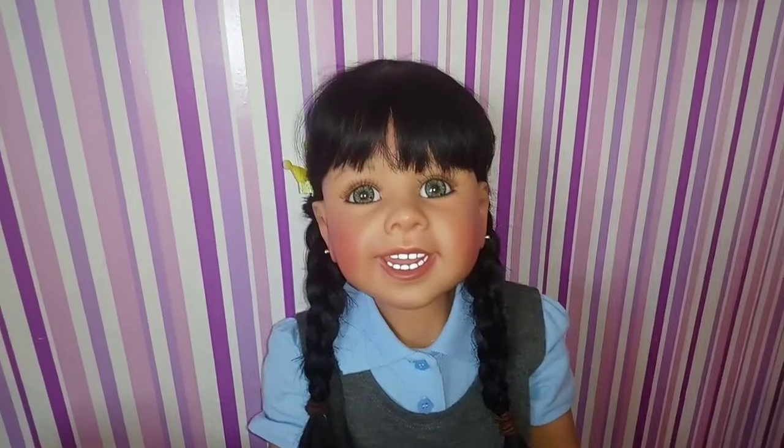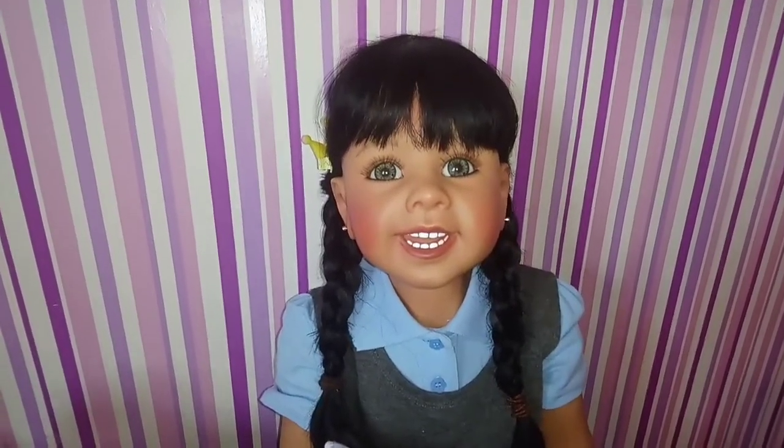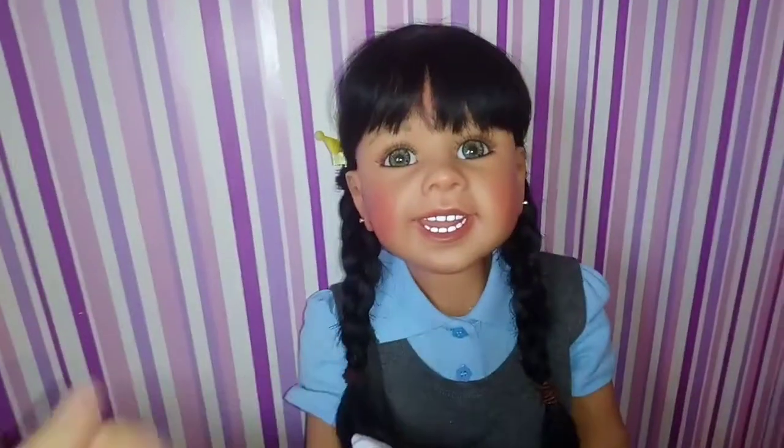I thought I'd start off with the biggest one in my collection and that is Miss Sierra. Sierra is Nadia by Monica Levenig and she's not actually a reborn — she's a masterpiece doll, but I like to include her in my collection because she is part of my doll collection. I've had her since August this year and she's the size of a four-year-old, so she's a big big girl and she's so much fun to do roleplay with.